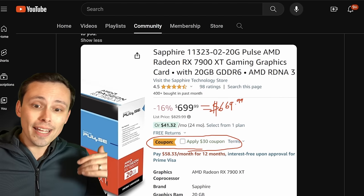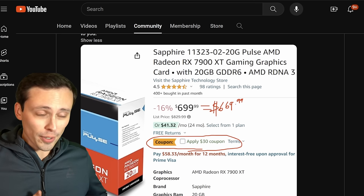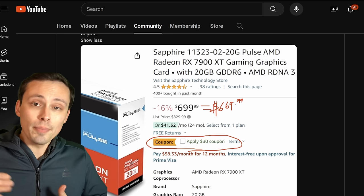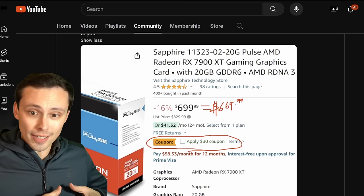The $800 price point is where AMD's 7900 XT used to be, competing with the 4070 Ti which wasn't Super and only had 12GB of VRAM. So with the stronger competitor from NVIDIA at the $800 price point, you need some downward price pressure on the AMD product.